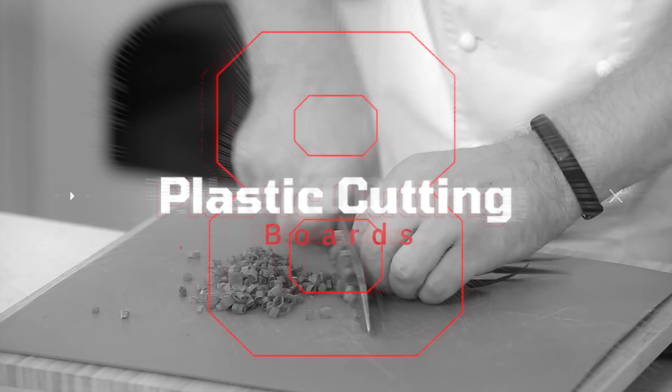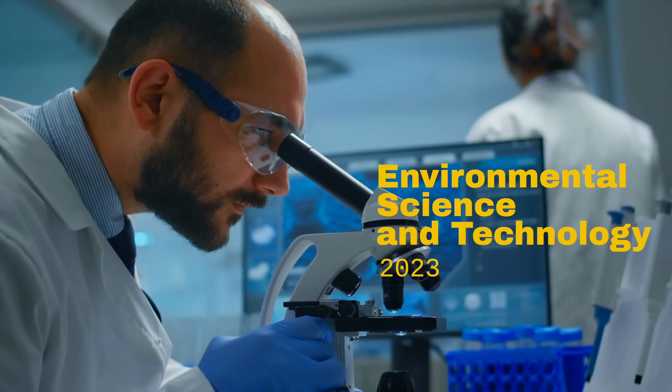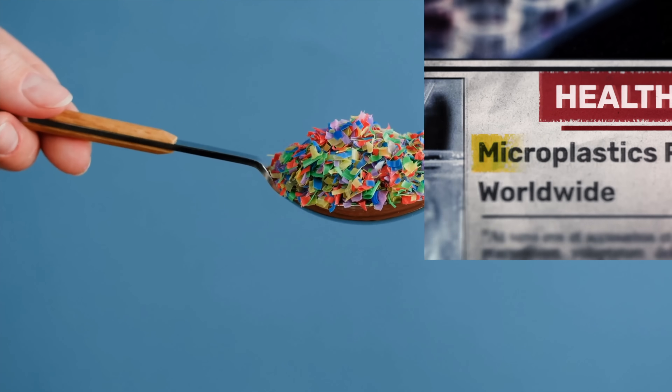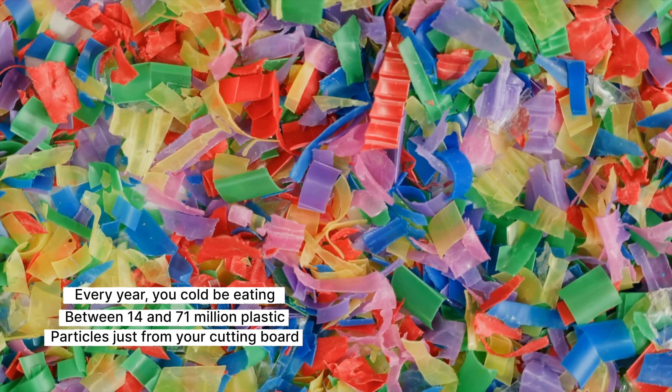Alright, let's uncover the 8 invaders hidden in your kitchen right now. Number 8: Plastic cutting boards. Ever stop to think what happens every time you chop on that plastic board? Each knife stroke releases hundreds of microplastic particles straight into your food. A 2023 study in Environmental Science and Technology found something shocking — each cut can release more than a thousand microplastic particles. That means every year you could be eating between 14 and 71 million plastic particles just from your cutting board.